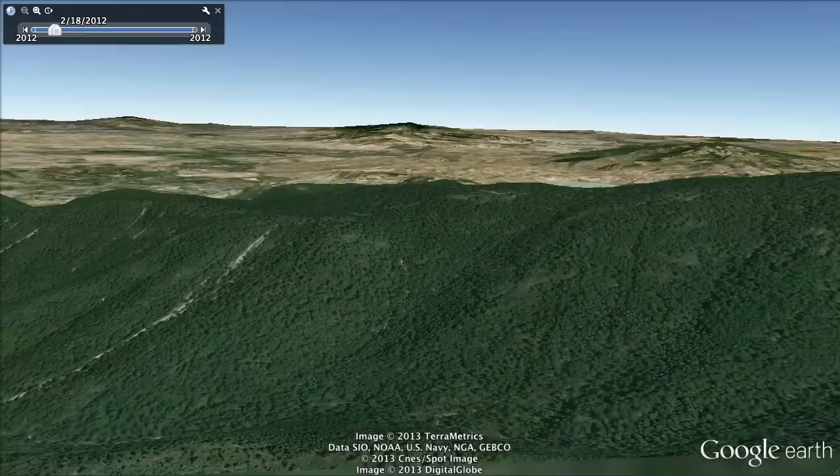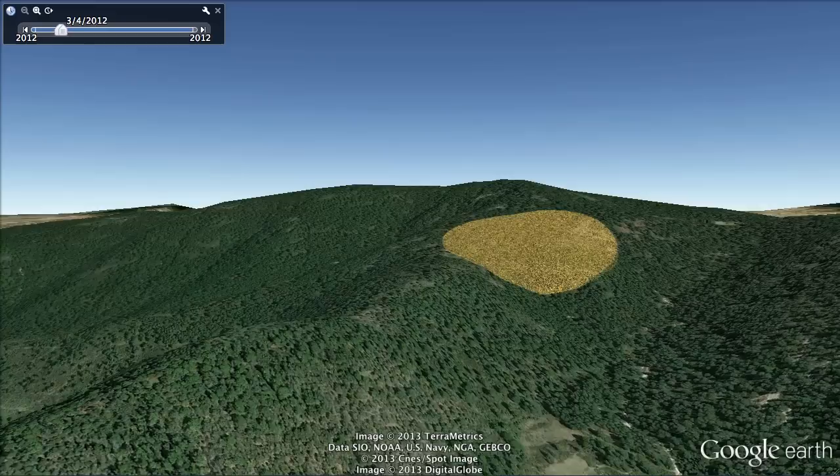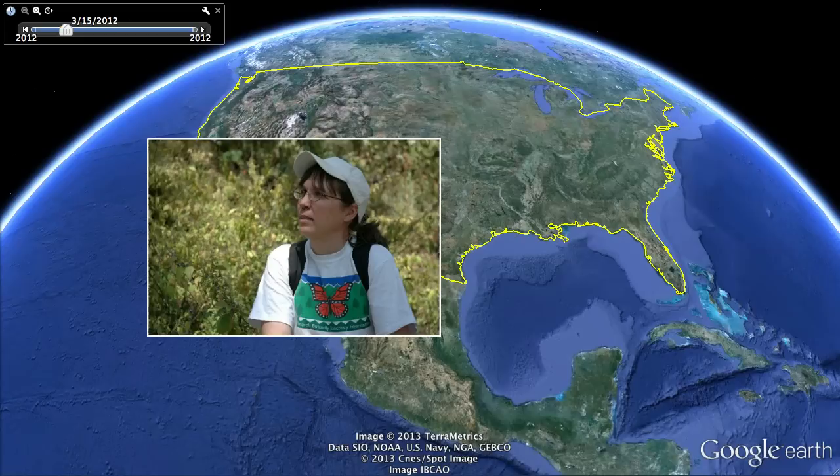Now, as we approach the end of February, the peaks of Michoacan start warming up and the butterflies feel it. Sometimes a whole colony will pick up and settle back down together, literally moving from one location on the mountaintop to another. And by the middle of March, it's time for the monarchs to begin one of the most epic journeys in the animal kingdom.